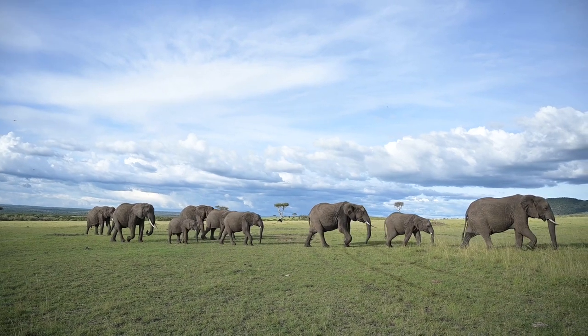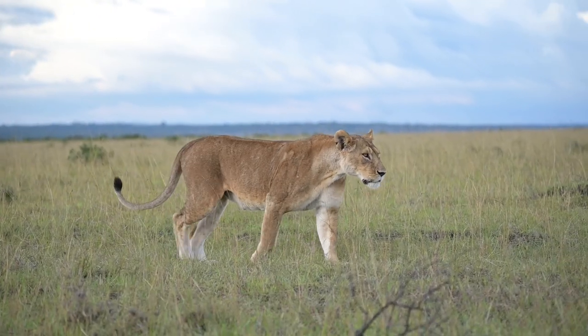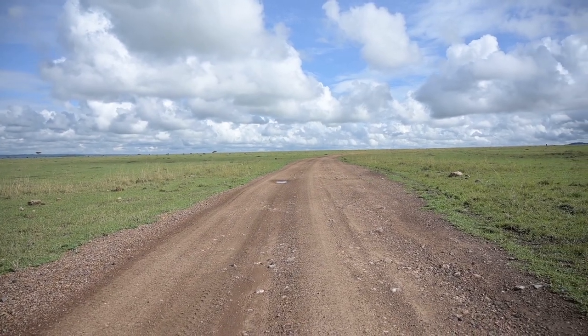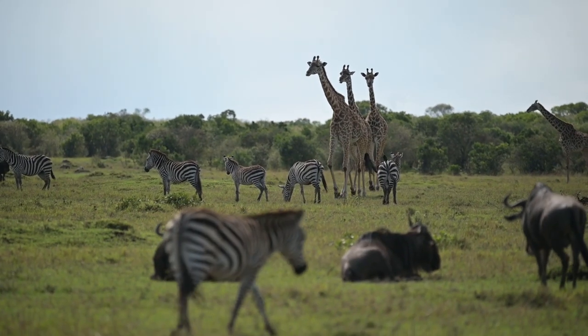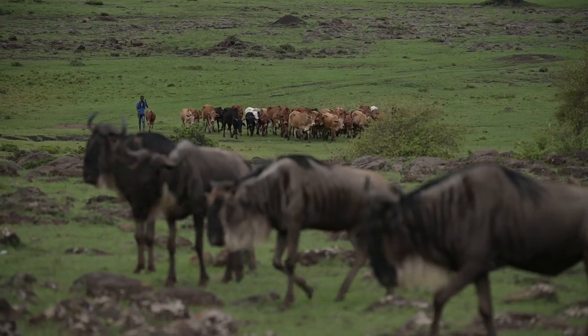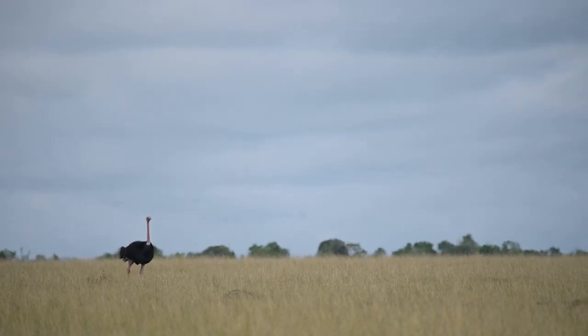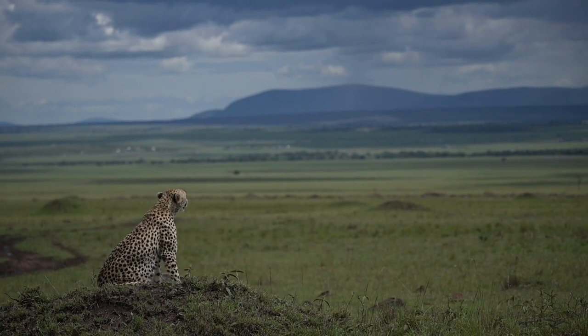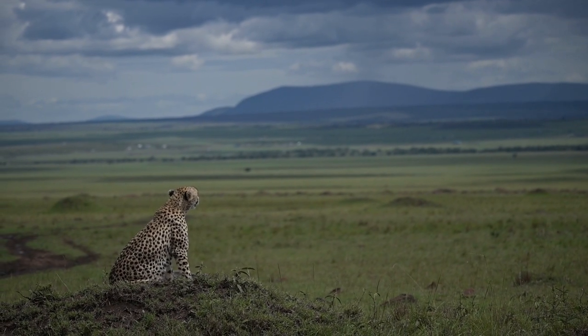No words can describe the beauty of the Masai Mara National Reserve — the vast expanse, innumerable animals, the gorgeous sunsets, the lovely people, the magical river crossing, the savannah grasslands, and just the experience of being so close to beautiful nature.